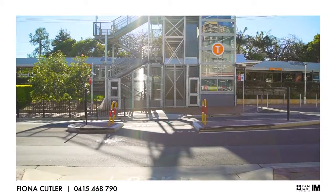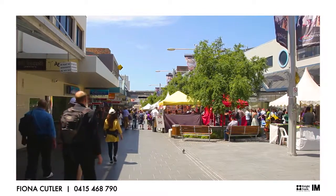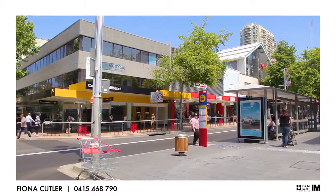Just across the road is Artarman train station, providing fast access to Sydney CBD in 20 minutes and just 10 minutes to the thriving North Shore hub of Chatswood. With plenty of passing foot traffic from local residents, your business is sure to get noticed.